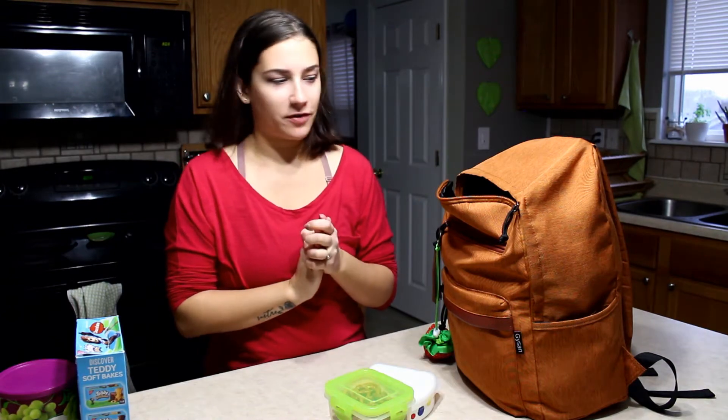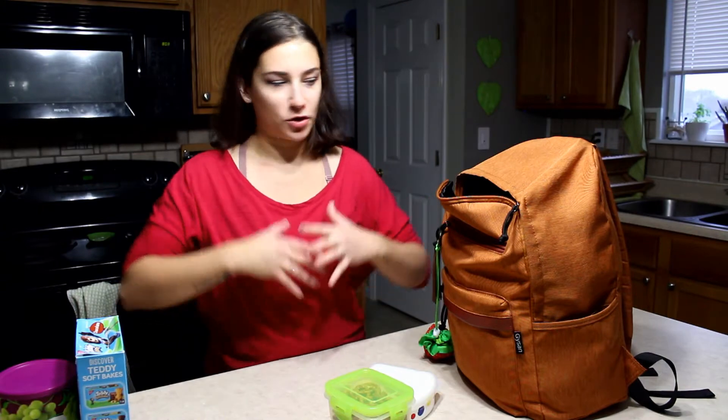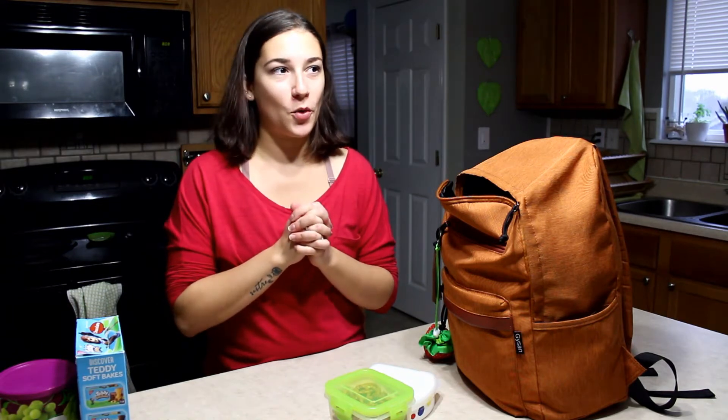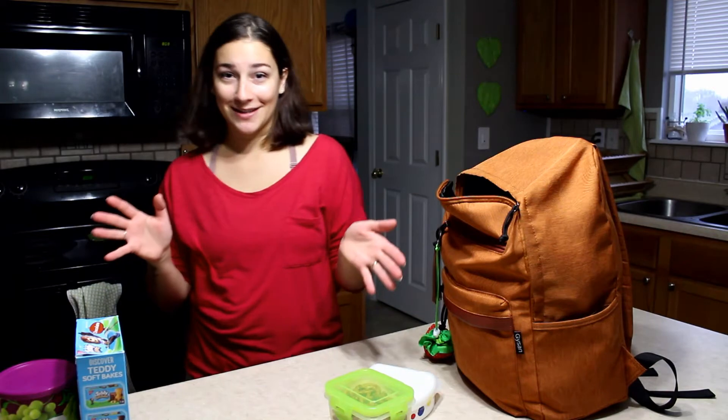Hey guys, I've recently gotten a request to do a video about how I pack snacks for the kids when we go out or just every day. I want to talk to you a little bit about what we bring with us and how to make it a little more eco-friendly and not be using plastic bags and stuff all the time.